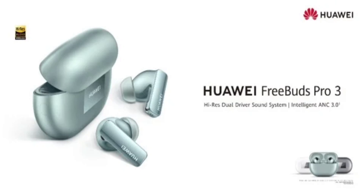It promises to offer great audio quality from its high-res dual driver sound system. The Huawei FreeBuds Pro 3 also supports L2HC 2.0 and LDAC codecs for improved audio quality with Bluetooth. Furthermore, it comes with a triple adaptive EQ algorithm to deliver a personalized listening experience to users.